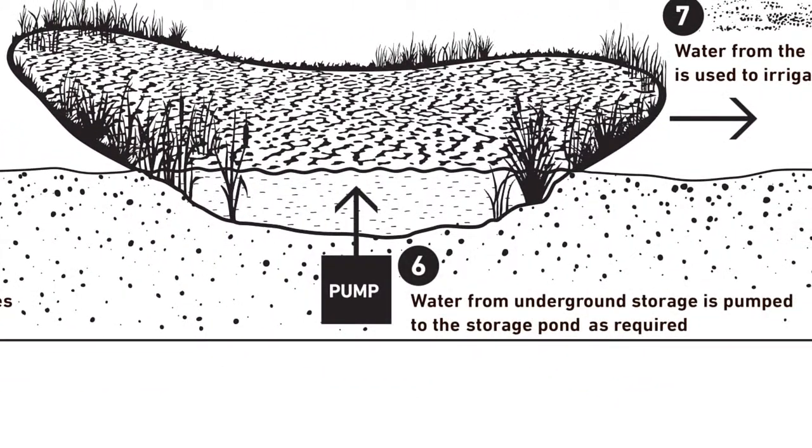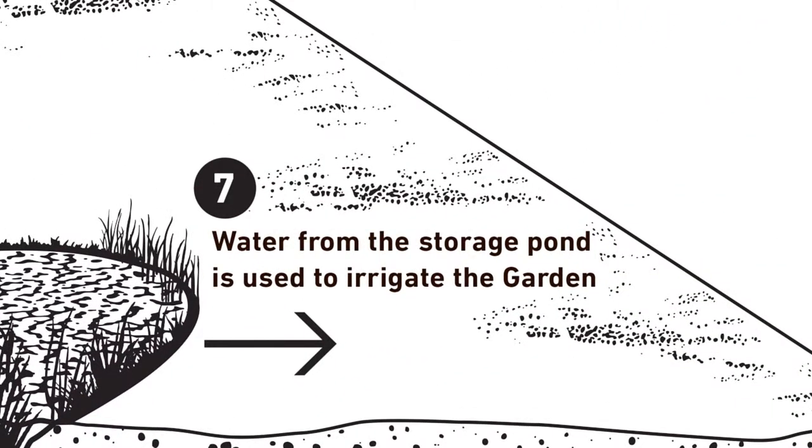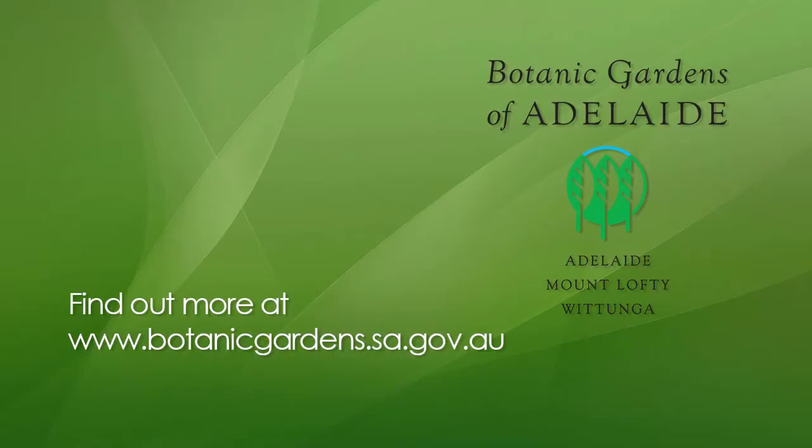Water is pumped from underground into the storage pond and used to water our garden. We store more water underground than we remove.